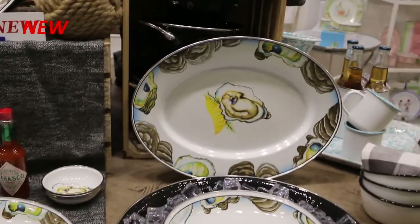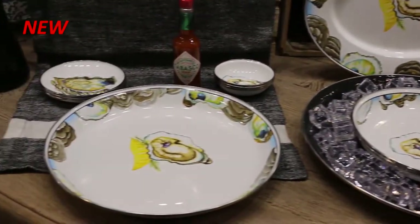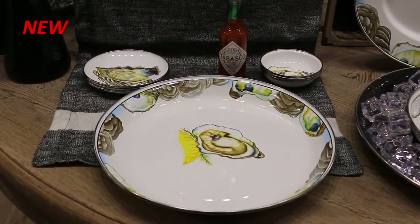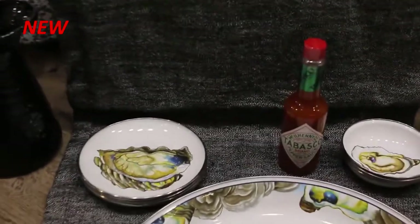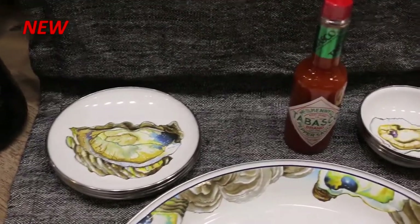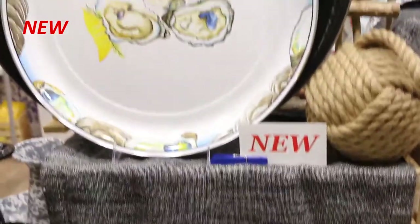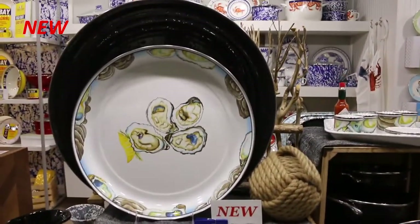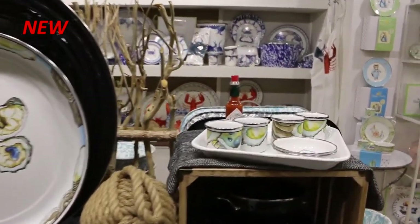Our newest collection is our oyster pattern, available in platters, deep dish plates, and a brand new small tray. Bread and butter plates and tasting dishes bring this collection together, and it is also available in a medium tray and oyster shooters.